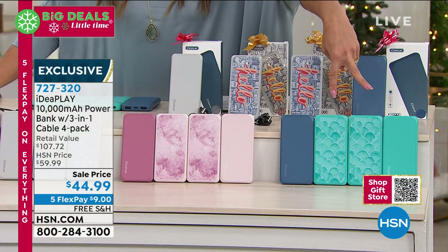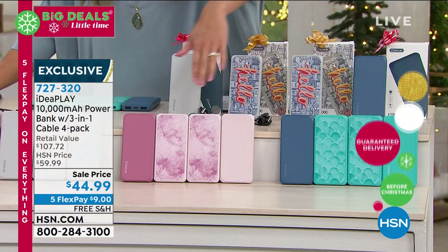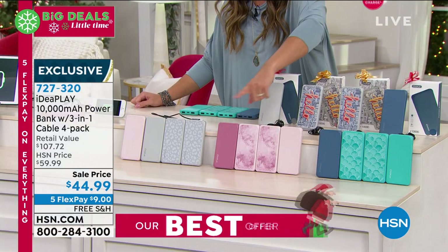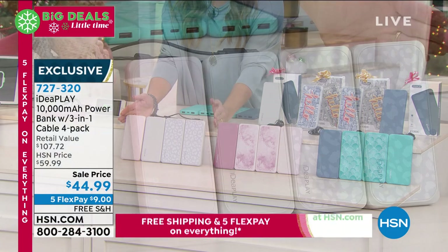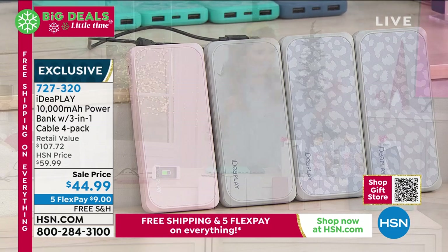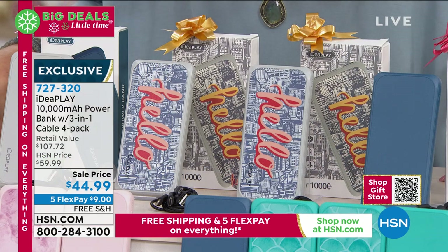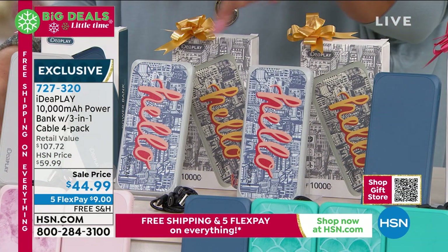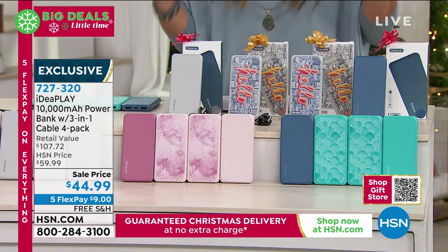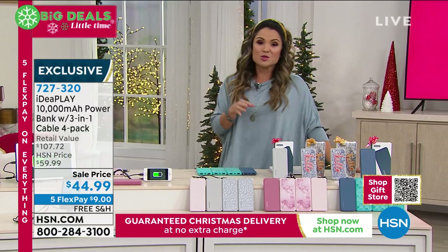There are beautiful color options. The Mermaid set gives you two solids — blue and teal — plus a mermaid fin design. Tie-Dye Blush has a marbleized effect with mauve and blush. Leopard gives you blush pink, solid gray, and two gray-and-white leopard prints. Skyline features a city skyline with 'hello' on it, plus blue and gray solids. Each one is individually gift boxed and comes with its own three-tip cord.